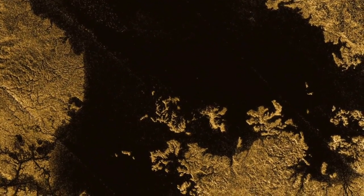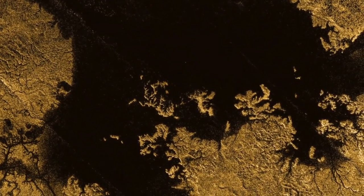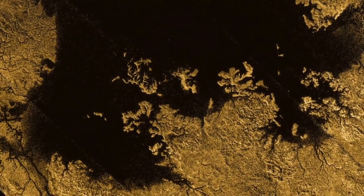The only difference is it's very cold on Titan and the liquid that flows through Titan's rivers is methane instead of water.